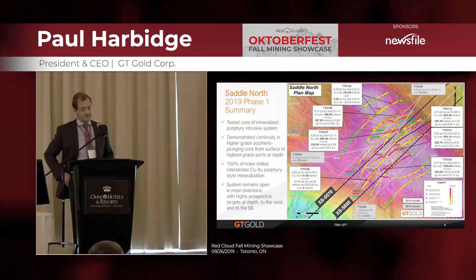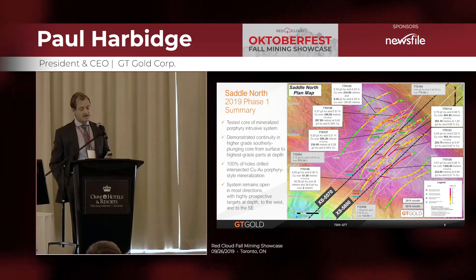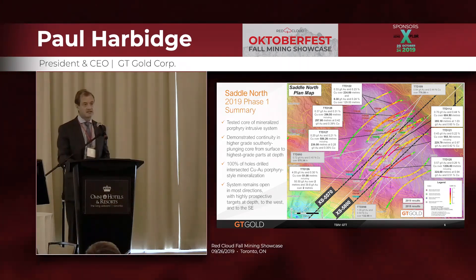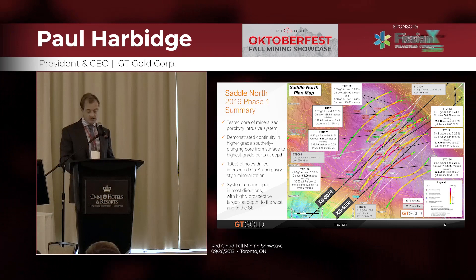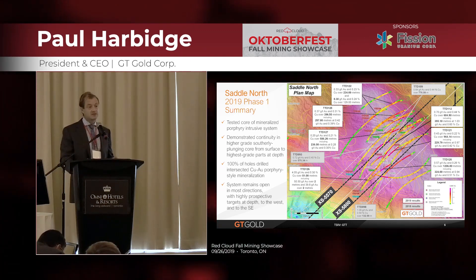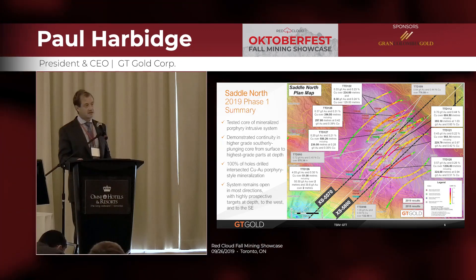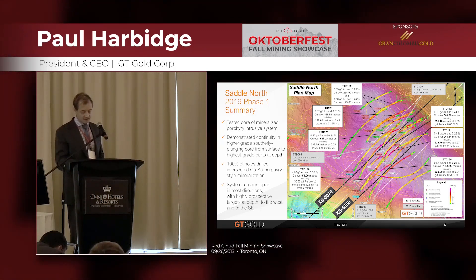This is a plan view of the drilling overlaid on the contoured IP geophysics. You can clearly see that strong correlation between the IP and the drilling. There are also two sections marked on this plan, which I'll show you in the next slide, showing a cross-section of the deposit.